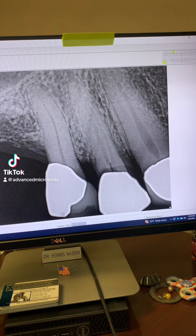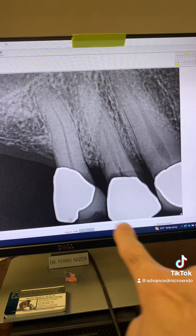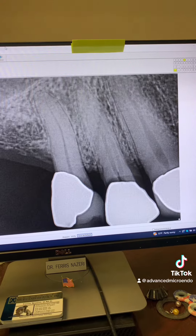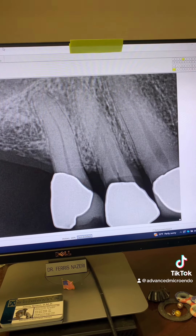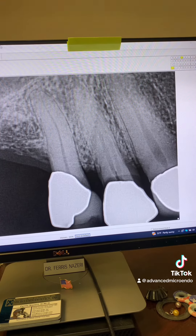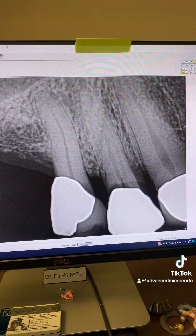This patient was referred to me for endodontic treatment of tooth number five. As you can see, there's a crown on the tooth, and look at that huge recurrent decay right under the crown. I looked at this tooth when I saw the patient first a couple of weeks ago, and I wasn't sure if this tooth could even be saved.